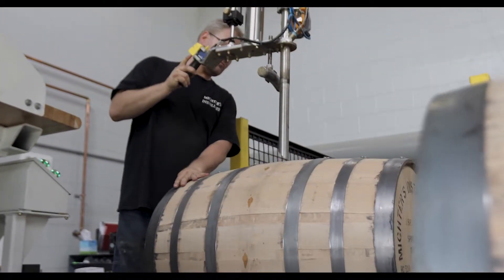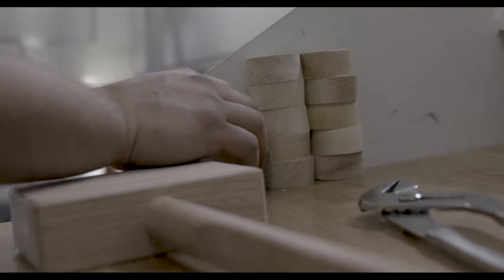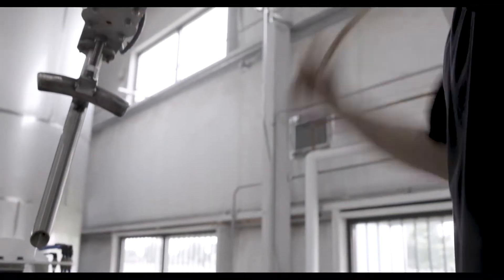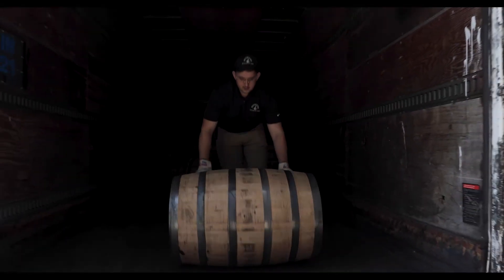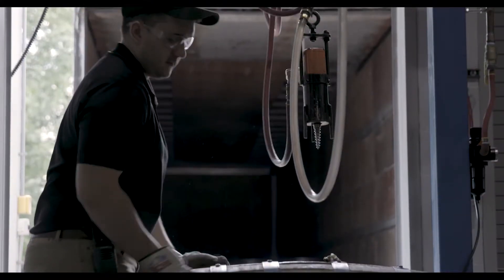When we cut our whiskey, we cut it down to 103 proof. We add all that water up front — from 138 to 103 — to put that product into the barrel. Then that product gets interaction with the barrel the entire time of aging, which makes it a more viscous, more bold, more flavorful liquid. One of the reasons you don't see a lot of brands entering at lower entry proof is that it's very expensive to do it.